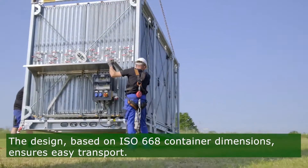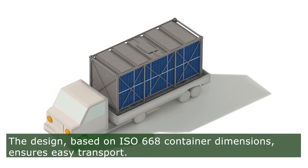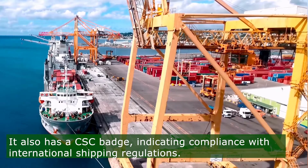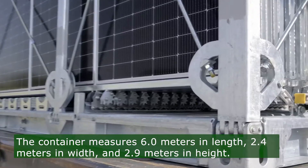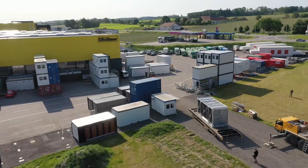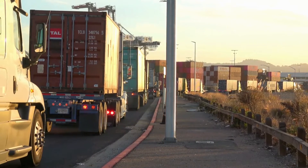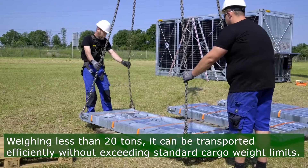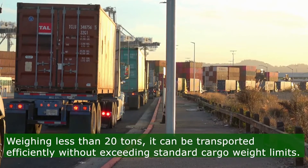The design is based on the dimensions of an ISO 668 standardized container, ensuring easy and uncomplicated transport. It also comes with a CSC badge, indicating its compliance with international shipping regulations. The container measures 6.0 meters in length, 2.4 meters in width, and 2.9 meters in height. Weighing less than 20 tons, it can be transported by trucks, trains, or ships without exceeding standard cargo weight limits.